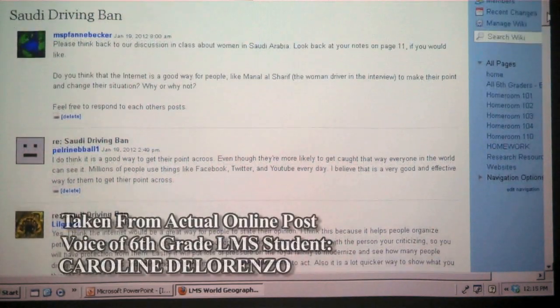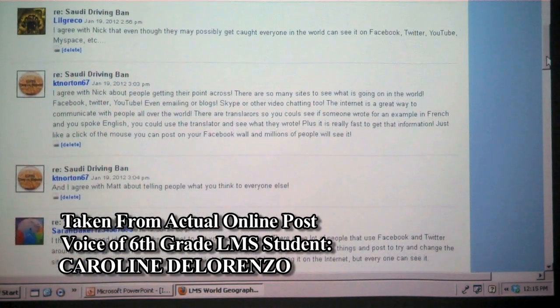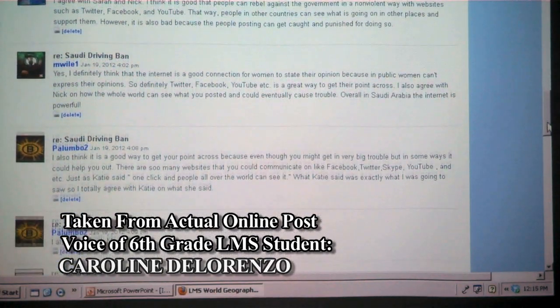I think that the internet is a good way for people to share their opinion and make a point to help protesting women in Saudi Arabia. I think this because with just a click and a few words, a normal person sitting on their couch can show what they think to the whole world. I think that that is pretty powerful.